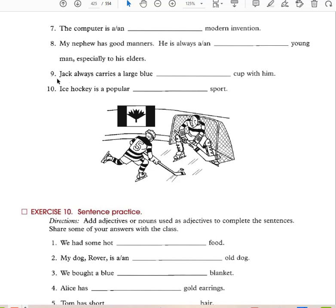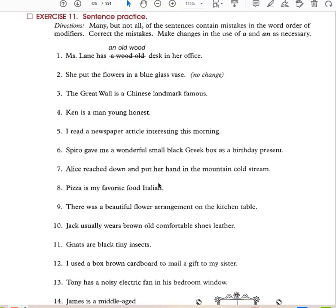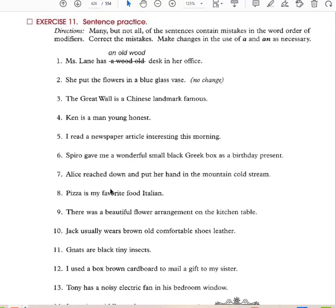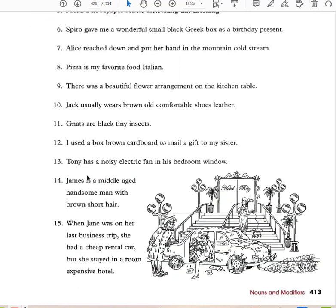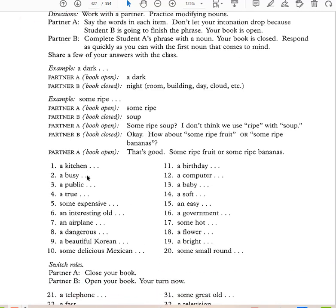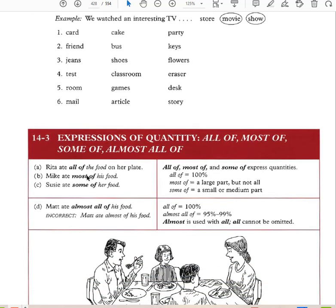Especially to his elders. 'Jack carries a large, blue cup with him.' So here you have practice sentences where you would correct any mistakes. Always remember OSAGNA for the word order of adjectives.